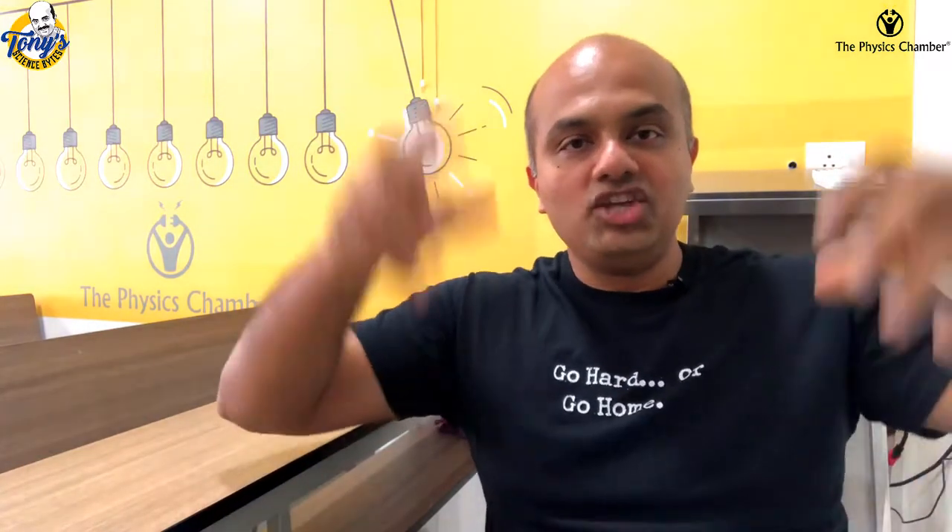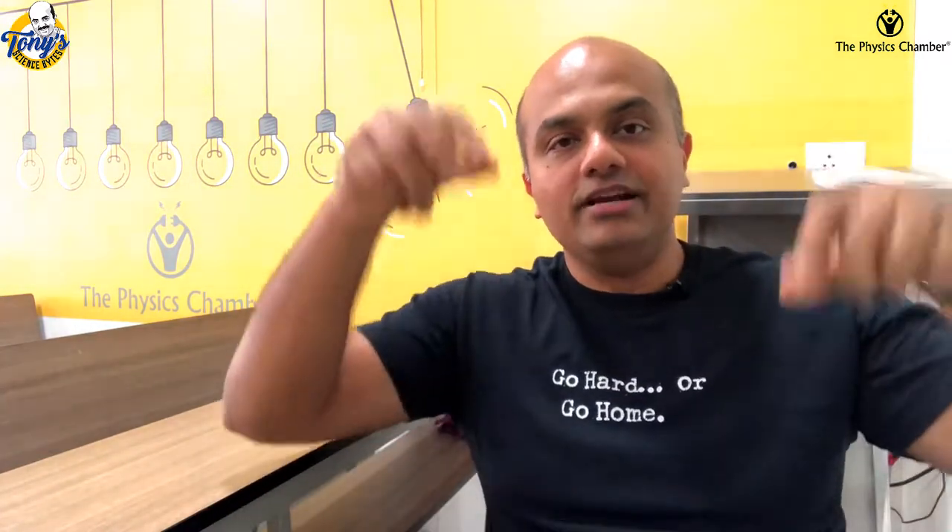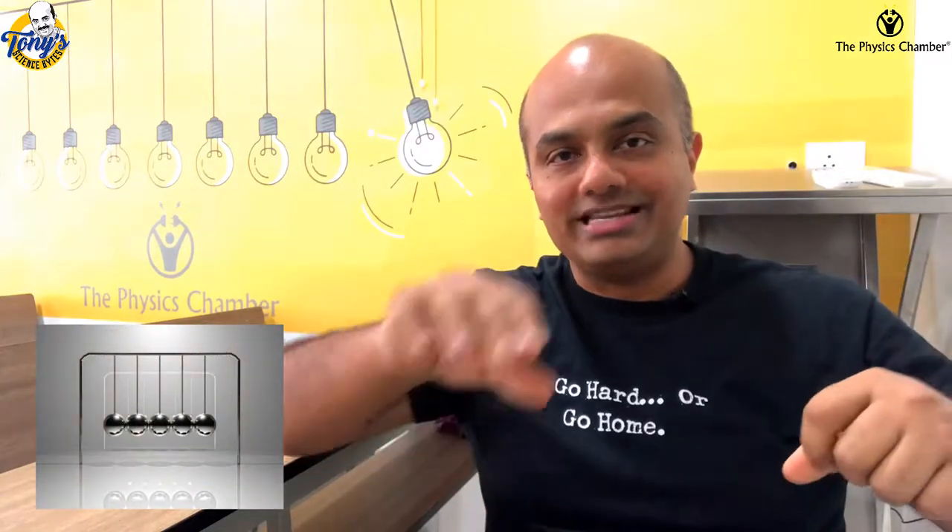That, my dear students, is an artist's impression of what is known as the Newton's Cradle. I am sure you must have seen the Newton's Cradle, which is an arrangement of several pendulum bobs in a stand.